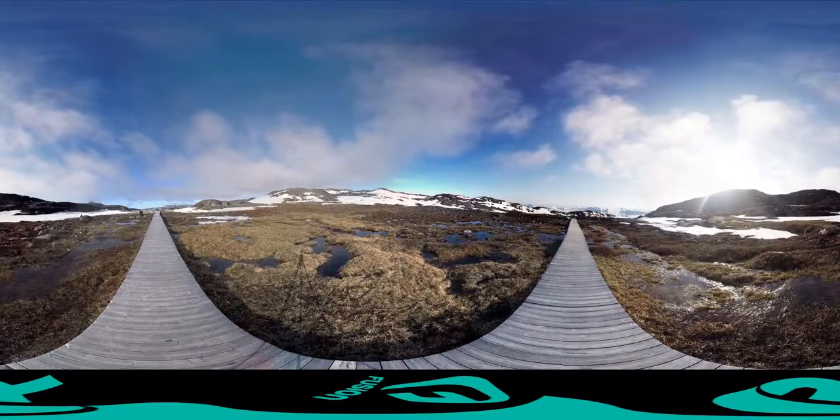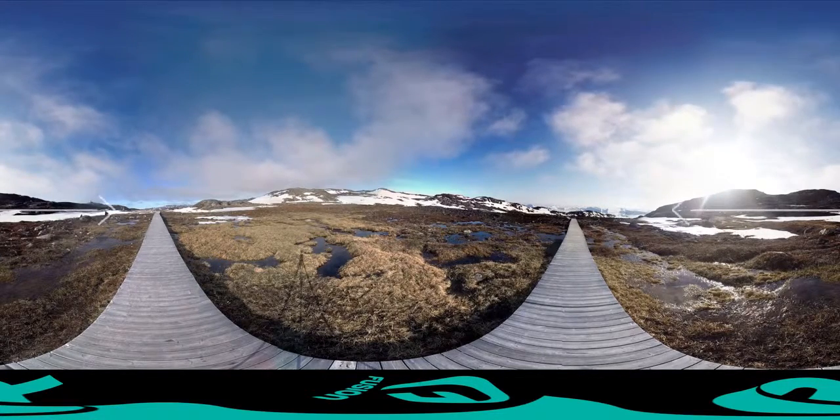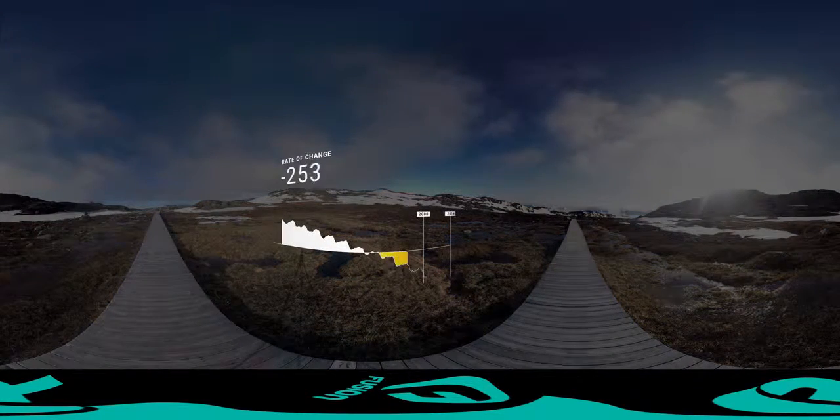80% of Greenland is covered by an ice sheet that spans 656,000 square miles and is over 2 miles thick at some points. And this ice sheet is melting.